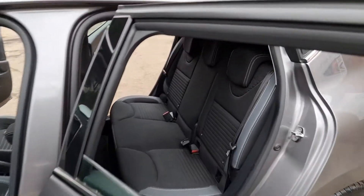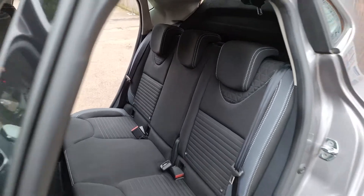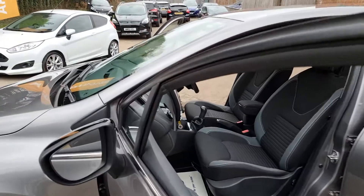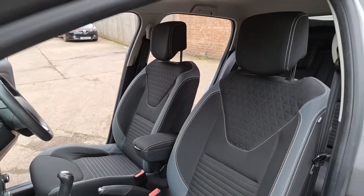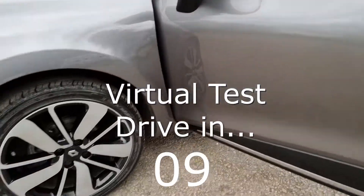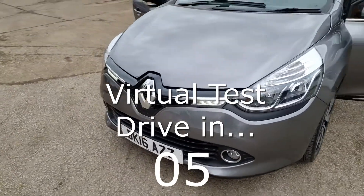Have you got a part exchange? We offer the best possible price for your current car — contact us today for evaluation. At Hi Auto, we are confident we can provide you with a car that you'll love at a price you'll be delighted with. Visit our website today or call us on 01332 585151.